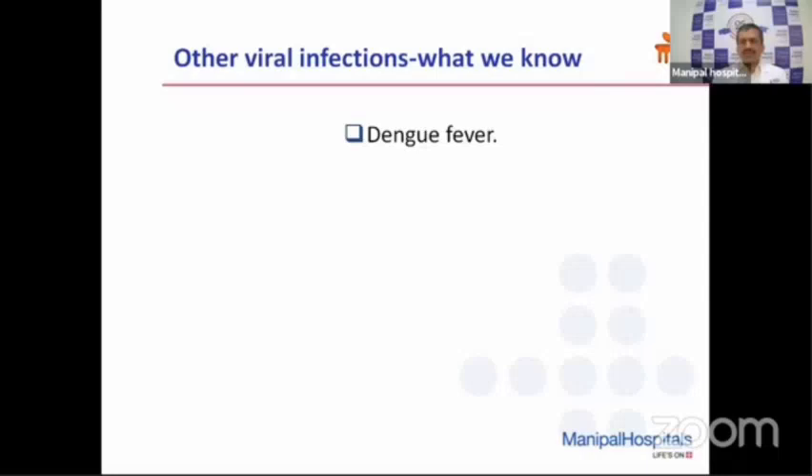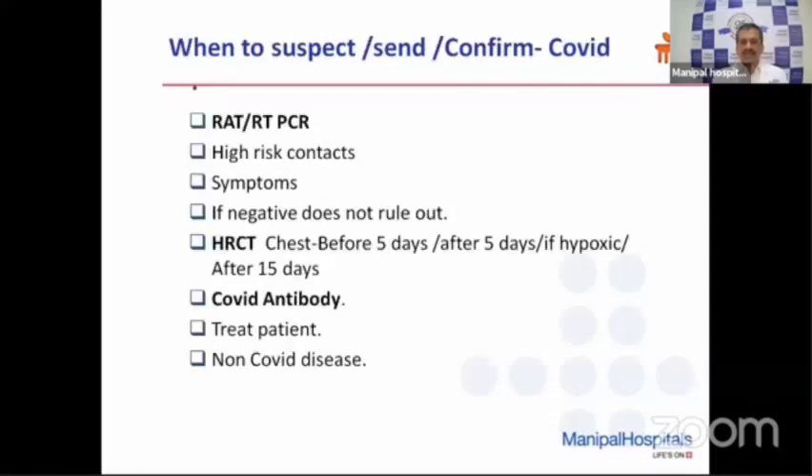As with dengue fever, which we have treated in many patients every year — dengue patients have fever for two, three, four days, and as the fever subsides they end up with complications like thrombocytopenia, dengue hemorrhagic fever, and polyserositis. Exactly the same thing happens in COVID infection. Once the fever and myalgia subside, do not think they are totally all right. We need to keep a close watch, especially between 5 to 10 days or between 7 to 12 days after symptom onset.